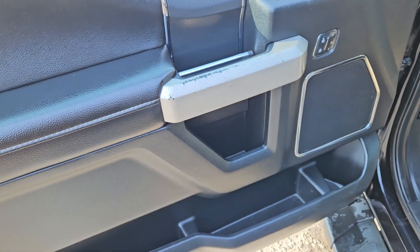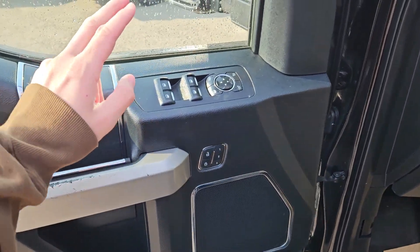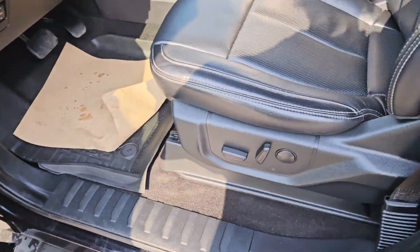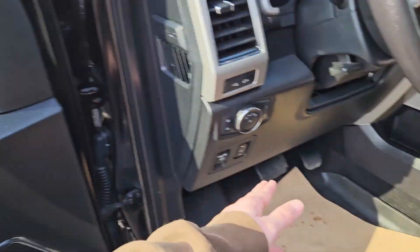This truck has a remote start, so no need to go outside to warm up your vehicle. Looking in, you have power windows, power mirrors, and power locks, as well as three memory buttons for your power-adjustable driver seat, pedals, and mirrors.